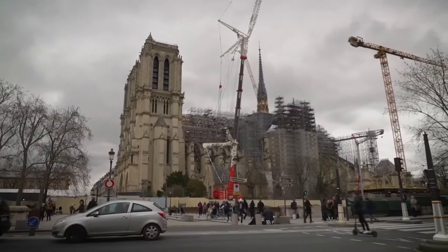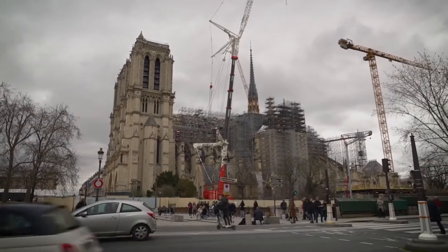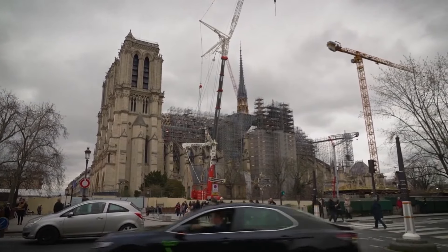The cathedral will not be open in time for the Summer Olympics, but it will be a visible part of Paris' iconic skyline.